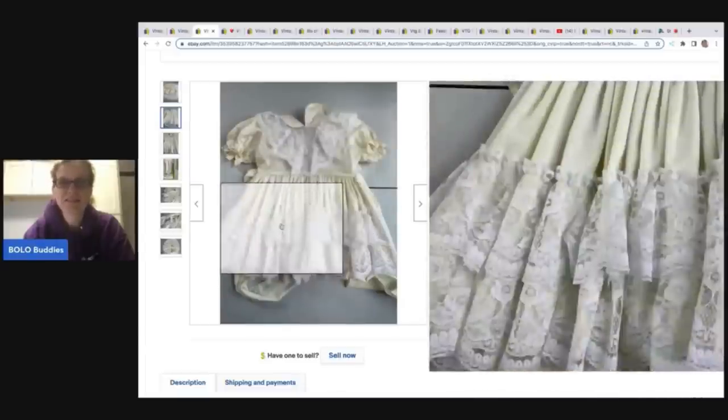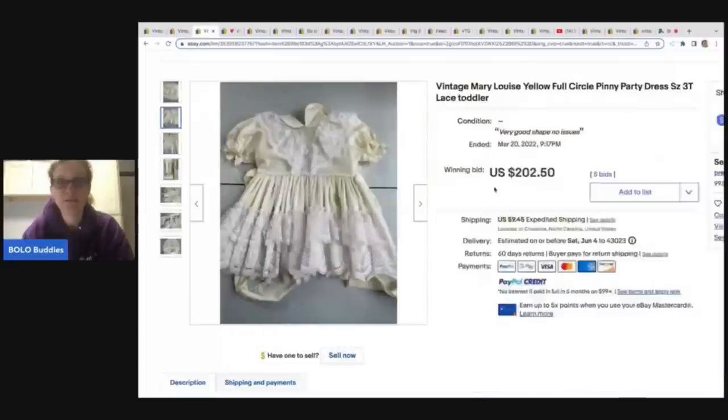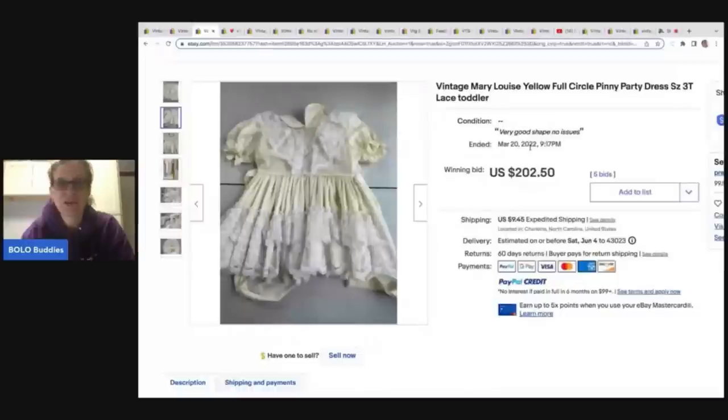If you ever sell anything like this, they are vintage. You do want to disclose if there are any defects or problem areas and take photos of them. Right there, I can't tell if that's a little stain on the front or not — it says very good shape, no issues, so it may just be the lighting. This is a size 3T.